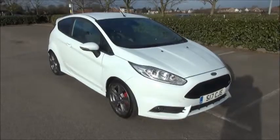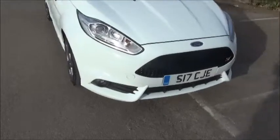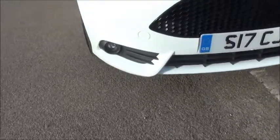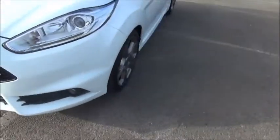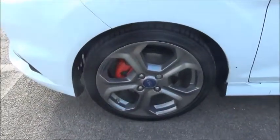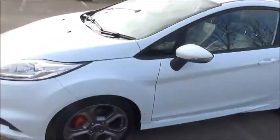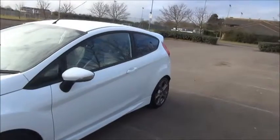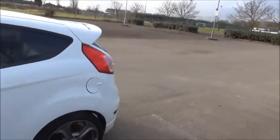Looking at the front of the vehicle, we can see that it comes with factory fitted front fog lights. It features body coloured bumpers and has full ST styling. The car has 5-spoke tinted 17-inch alloy wheels. It comes with body coloured door mirror covers and door handles, and has privacy glass to the rear.